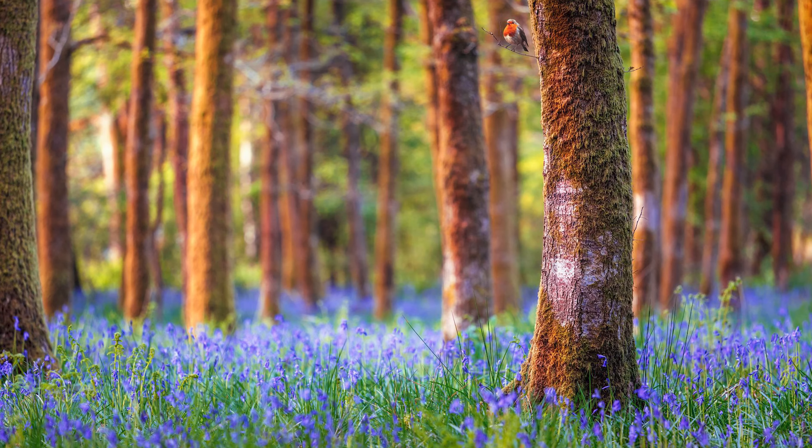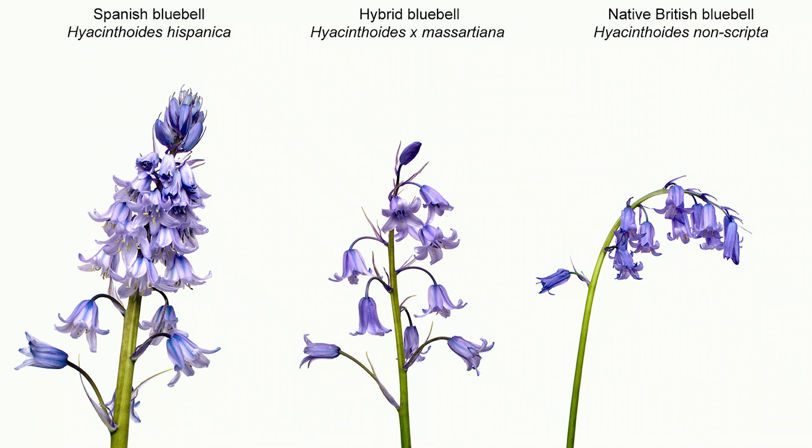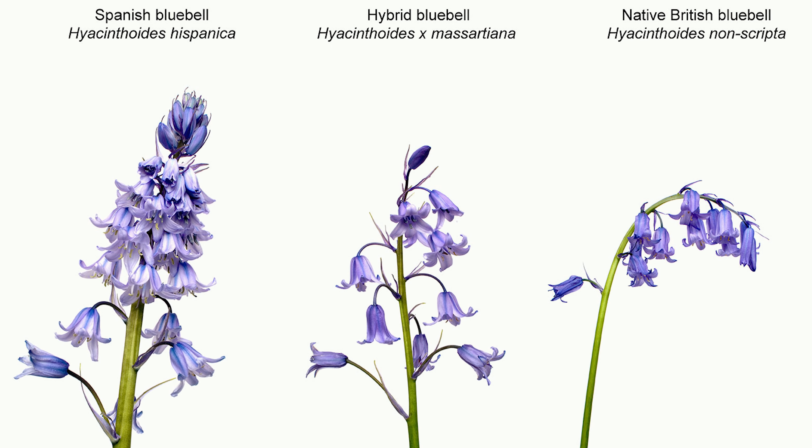Bluebells normally grow from the end of April until the beginning of May, so you only have a very short span to find them in forests. They are purple in color and give some beautiful images of the forest. There is a Spanish variant and an English variant — the Spanish ones are a little more aggressive and take over the territory of the English ones, so the English bluebells are even more protected here in the UK.